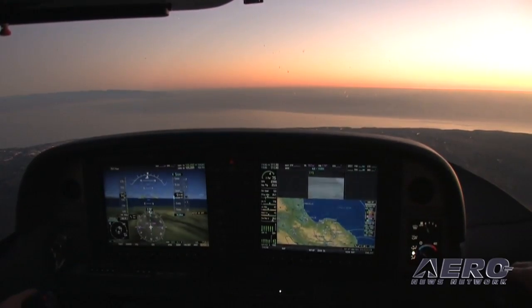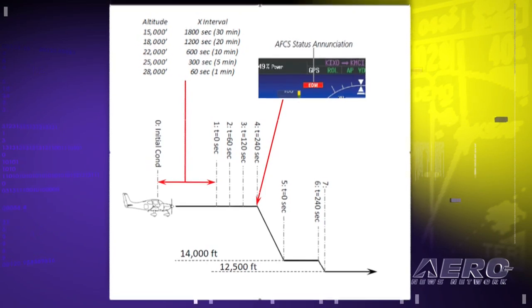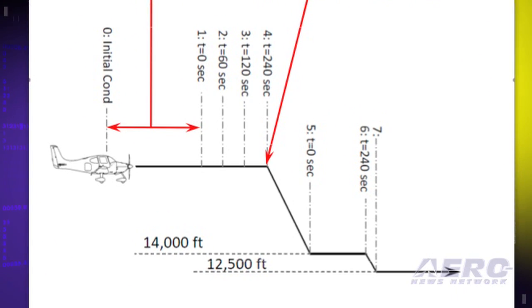The system will issue an advisory, and if there's no reaction, it will bring the airplane down. For example, at 25,000 feet — a pretty critical altitude — after four minutes with no interaction, you get an advisory, then the airplane descends to 15,000 feet. If the pilot is pushing buttons, everything's good and you keep flying. The system knows the pilot is in command.